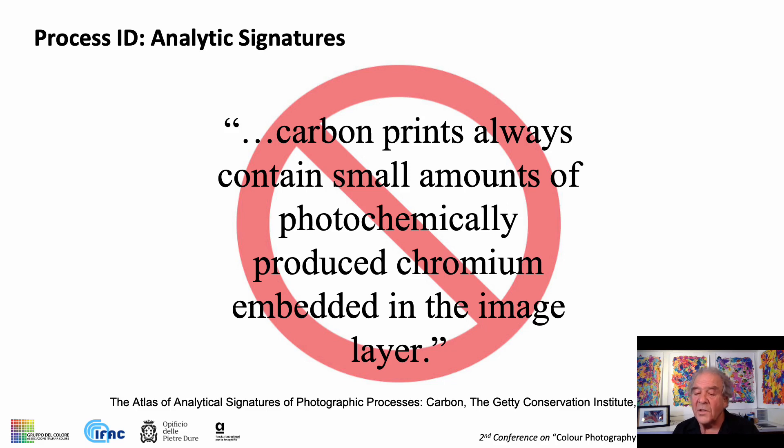In other words, all of the prints you have just seen made by Todd Gangler at Art & Soul would not be identified as carbon prints. Well, if we can't call them carbon prints, then what are they?